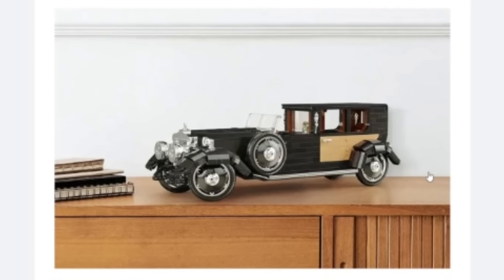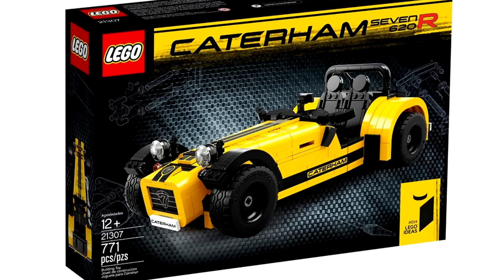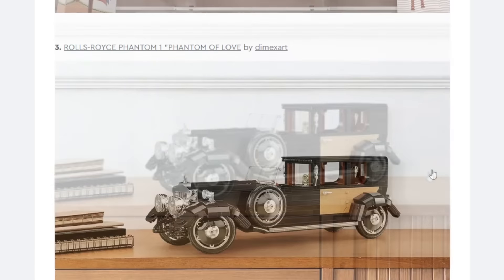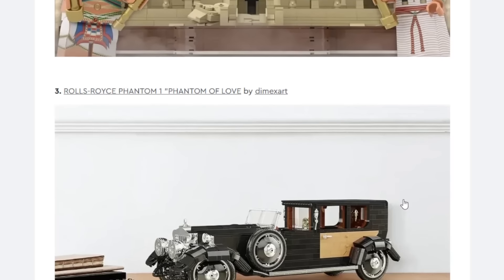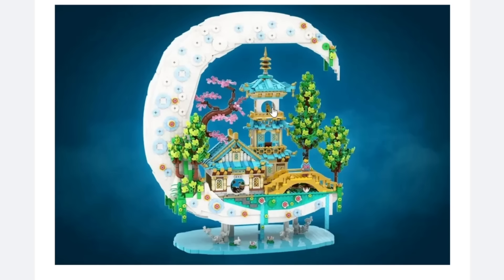Then we have a Rolls-Royce Phantom — Phantom of Love. A large car has been done before; there was one from around 2015-2016, but they don't do it too often. This design is pretty iconic as a Rolls-Royce Phantom. I would say this has potential, but seeing how a lot of other cars have been denied recently from LEGO Ideas, I don't think this is a runaway pick. So I'd say yeah, this has a possibility but I'm not super confident in it.